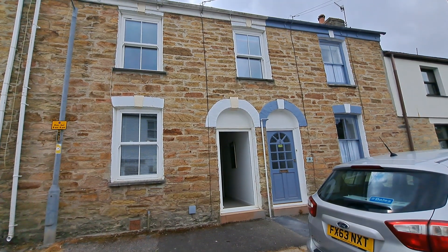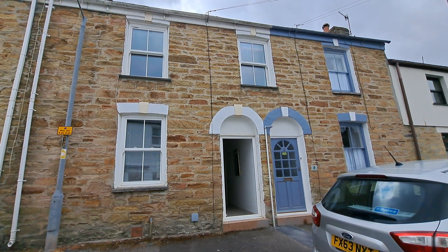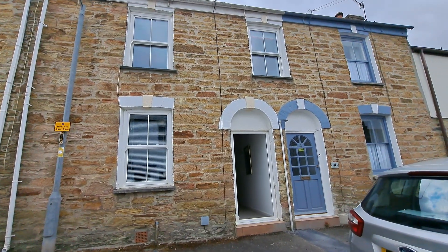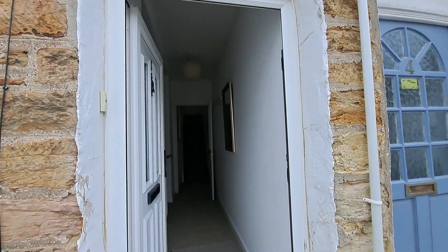We are here at number 3 Park Blue Street in Toronto, which is a two-bedroom terraced property with a rear courtyard and on-street permit parking, with great access into Truro Centre, about a five-minute walk away.